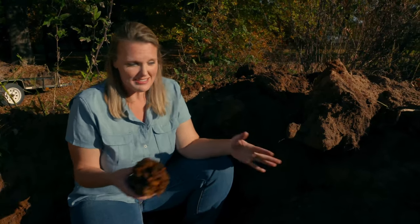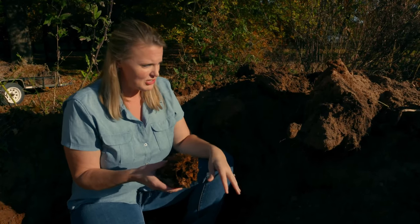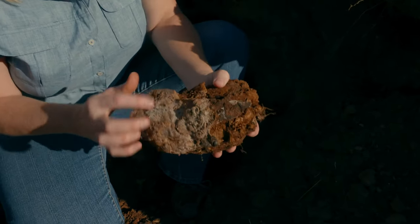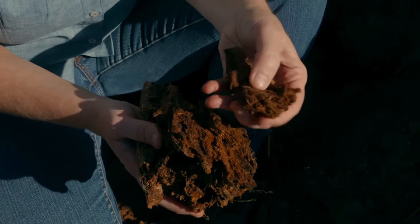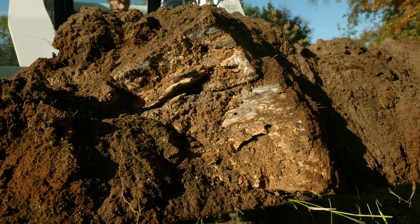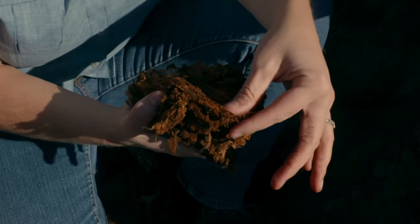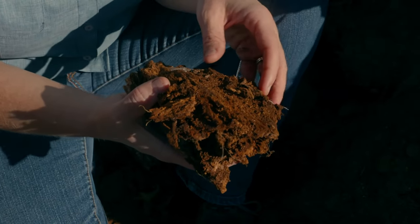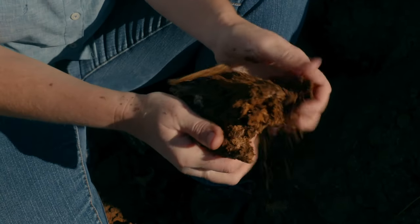We've cut into about a third of our hugelkultur. The height has significantly decreased — we're about half the height it was originally. We're still finding some logs, but they're not at all to the degree they were when first put in. There's some white growth on them — that's all bacteria starting to break down the logs, and they pretty much flake apart. They're really soggy because of that moisture-retaining ability. There are also roots in here from all the different plants that have grown here, which have created pores that help allow infiltration of water and bacteria to start the decomposition process. What was a log is now just breaking apart and turning into organic matter in our soil.